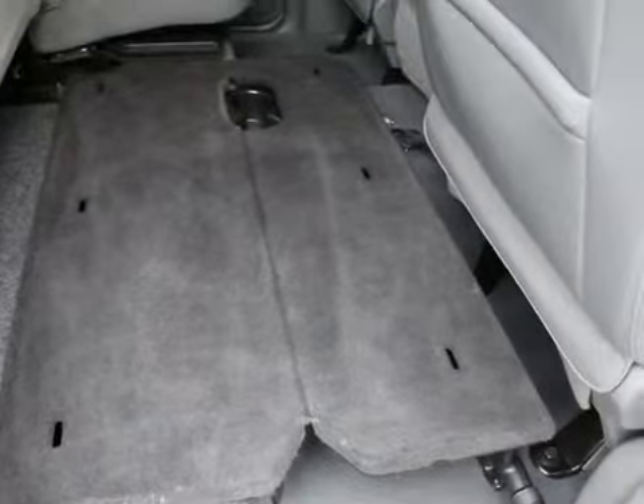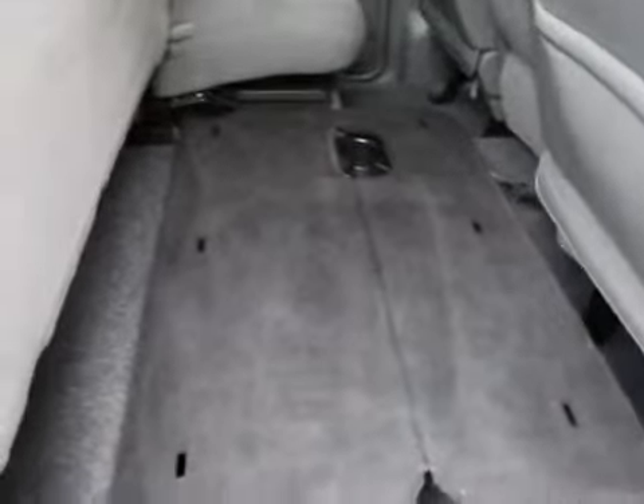A nice feature on the Ram is that you have these shelves right here. You can flip up the seats and put tool boxes or anything heavy duty that you don't want in the bed exposed to the elements or possibly theft. That's a really nice feature.